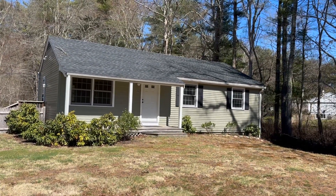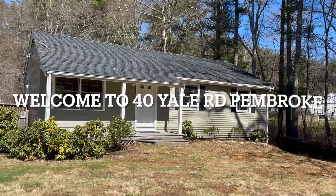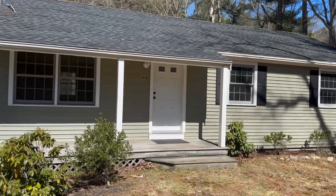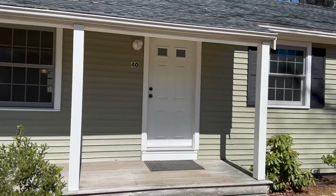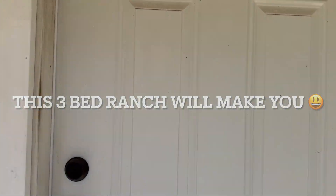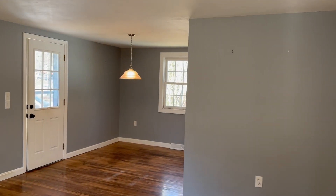Wow, this is a nice find — a three-bedroom ranch in move-in condition in South Pembroke on the Duxbury line, just a block away from Lower Chandler Pond. You're gonna love it, come on in, let's check it out.